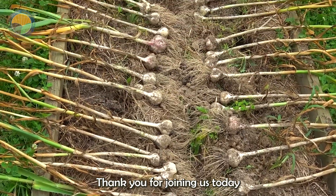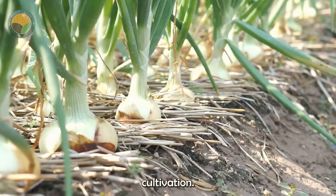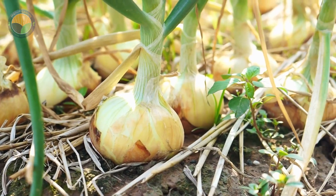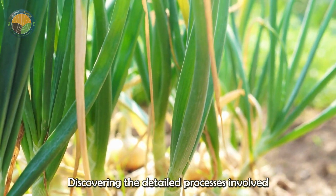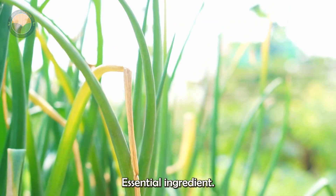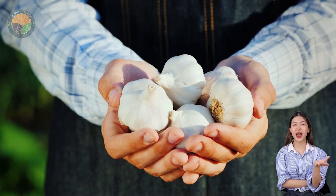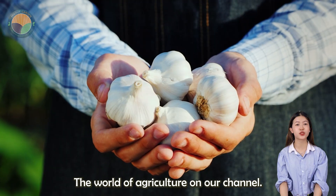Thank you for joining us today on this journey through the world of garlic cultivation. We hope you enjoyed discovering the detailed processes involved in growing and harvesting this essential ingredient. Stay tuned for more captivating insights into the world of agriculture on our channel.